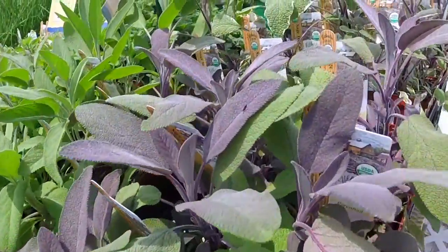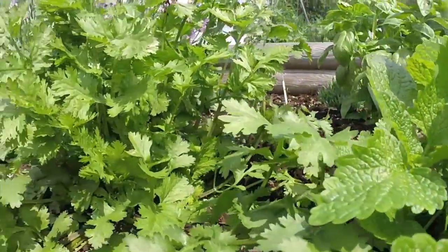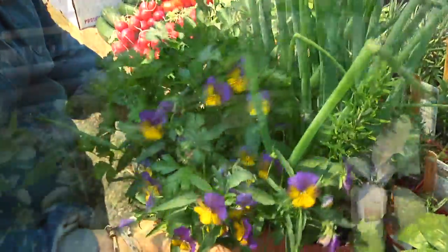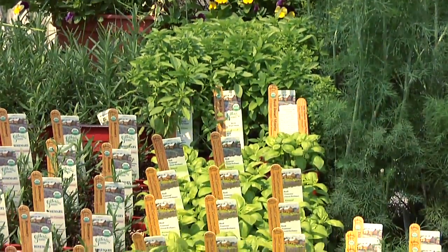Each type of herb has a distinctive flavor, fragrance, and beauty. Easy to grow, herbs are usually pest free and require little care. Herbs can be grown in containers or planted directly in the garden. They require six to eight hours of sunlight per day.